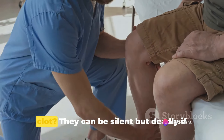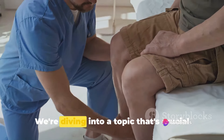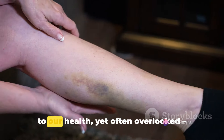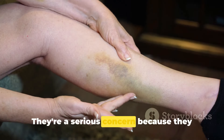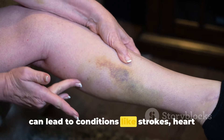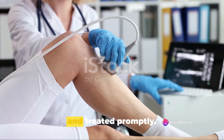Do you know the warning signs of a blood clot? They can be silent but deadly if left unchecked. We're diving into a topic that's crucial to our health, yet often overlooked: blood clots. They're a serious concern because they can lead to conditions like strokes, heart attacks, and even death if not detected and treated promptly.